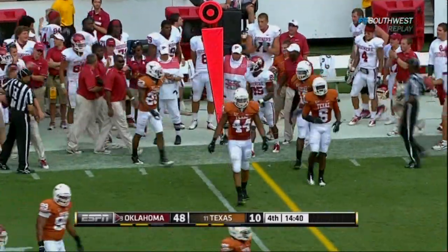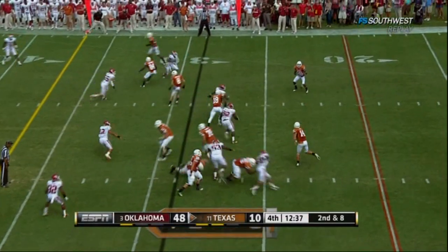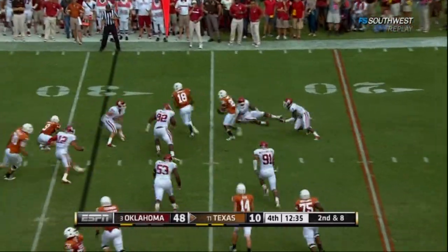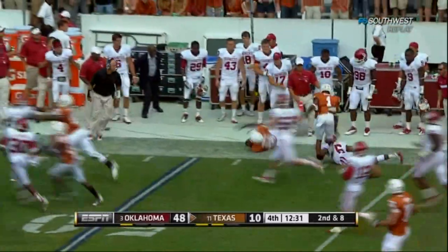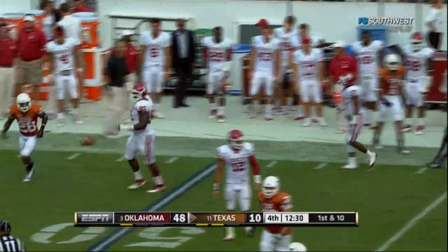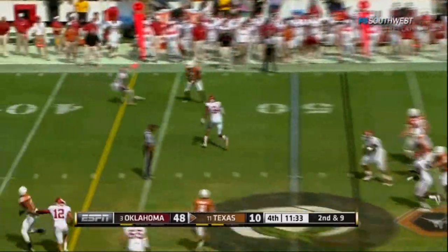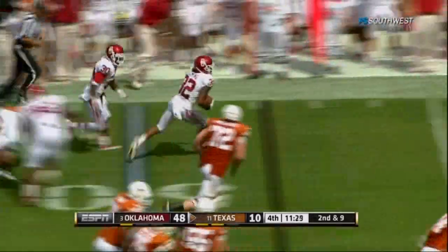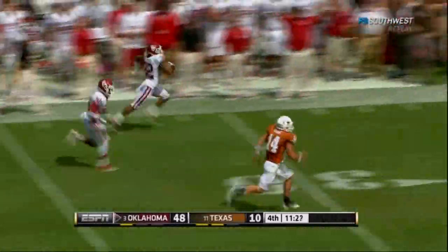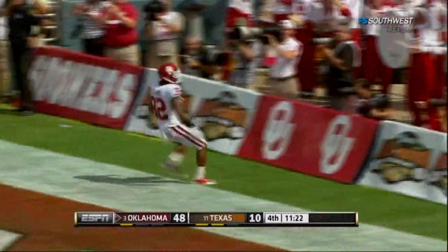Broyles out of bounds. Got something this time on that far side — nice pass. Three-man rush now. Ash throws underneath. Davis stripped — here they go. Fleming into the end zone.